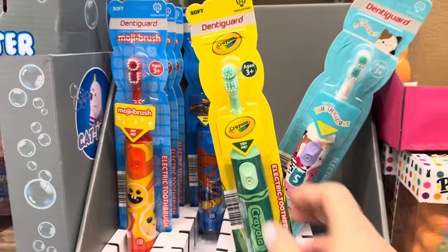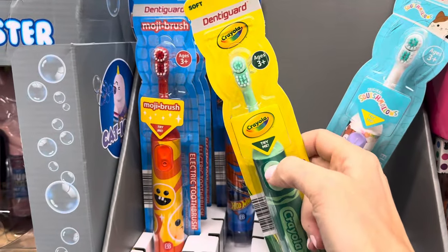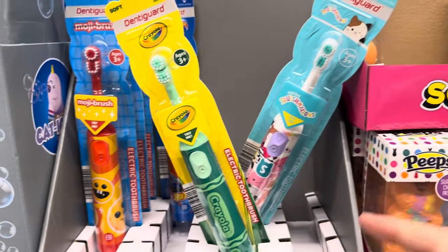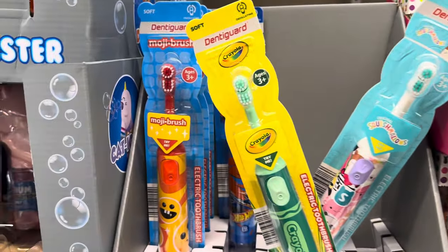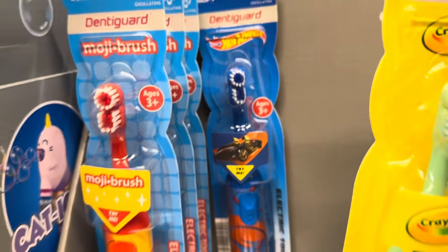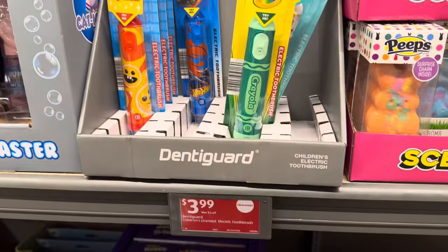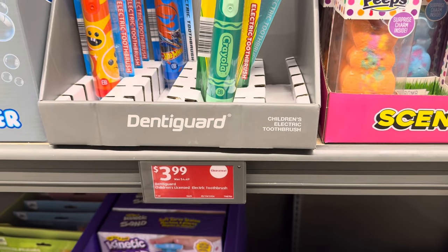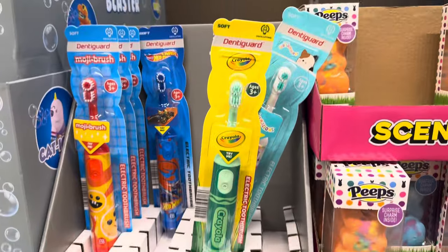Several of you told me that when you do Easter baskets you add in toothbrushes, and they have them here. These are the little spinny ones — I tried it, it's spinning! They have Squishmallows, Mojibrush, Crayola, and Hot Wheels for ages 3+. $3.99 and already on clearance but brand new — add that to your Easter basket and you'll feel better about all the candy.